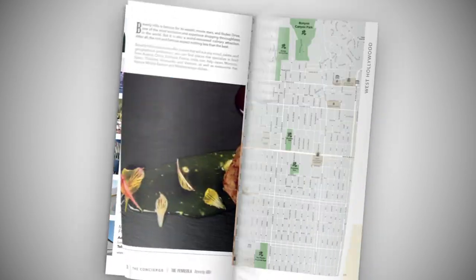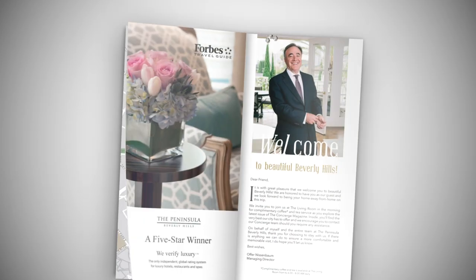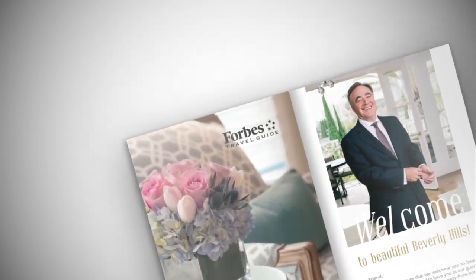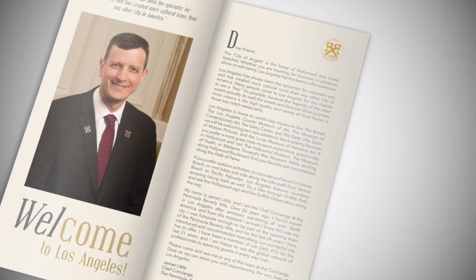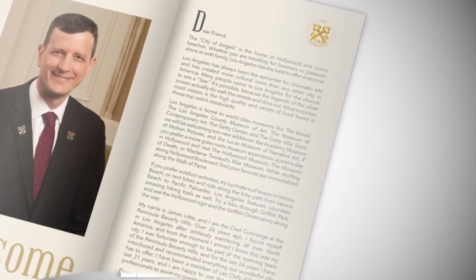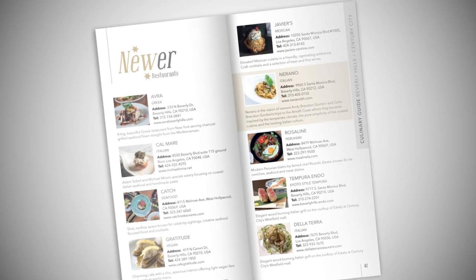The Concierge Guide is the number one in-destination publication, exclusively available for the most prestigious hotels in the world. Produced in conjunction with Le Clé d'Or, it is a custom-made publication designed to provide a verified and curated guide that informs, entertains and engages your guests.